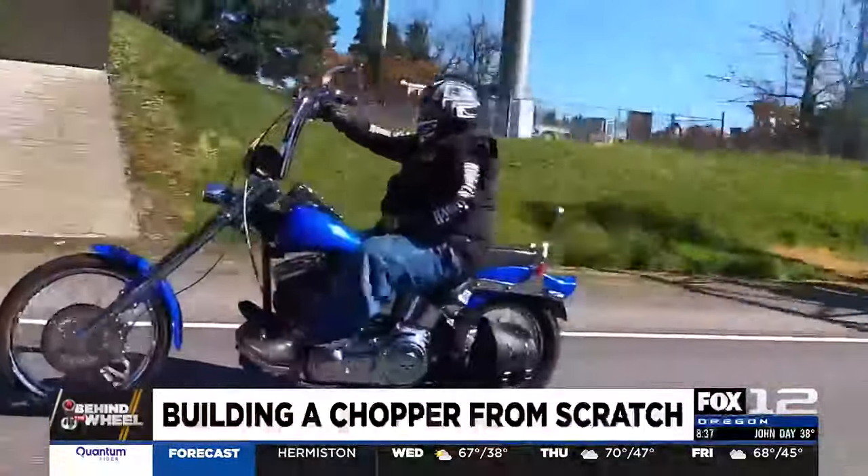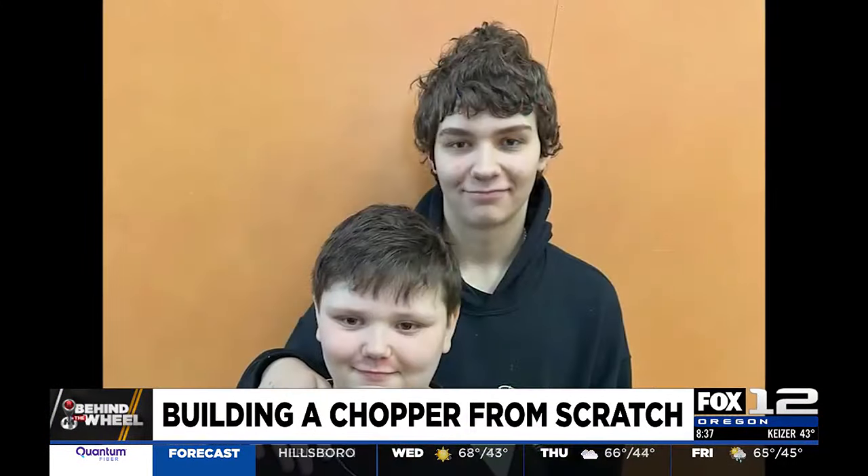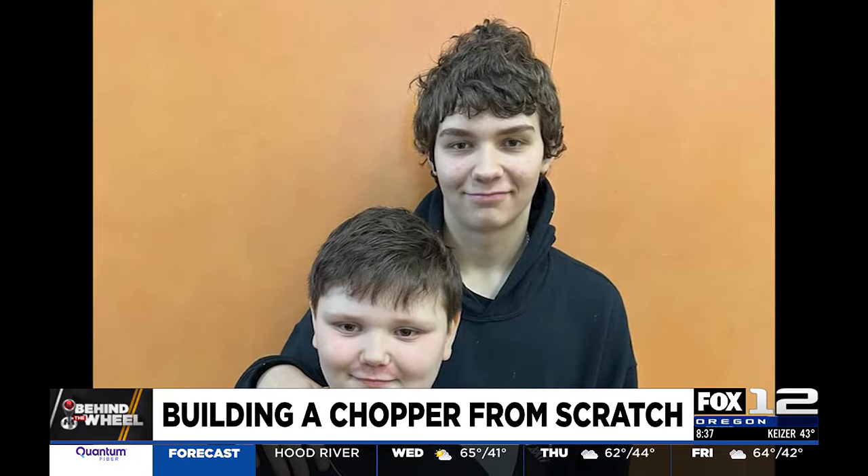All of them are spoken for. He has two nephews, and by the time he's done he'll have four bikes — so each one of them will get two bikes.